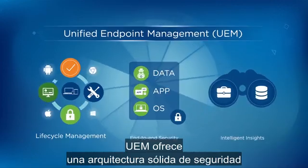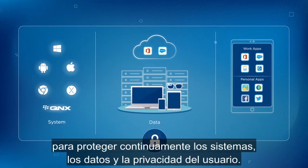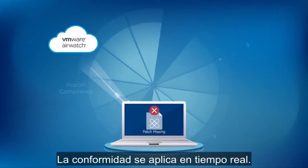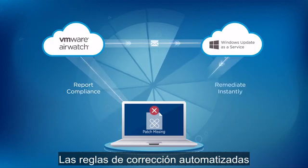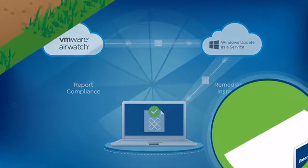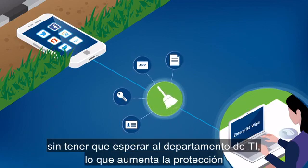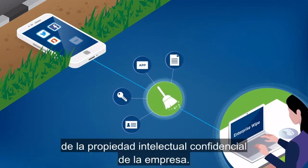UEM provides a robust security architecture to continuously protect your systems, data, and user privacy. Compliance is enforced in real-time. Automated remediation rules ensure true, hands-free IT. Users can remote wipe compromised devices on their own, without waiting on IT, further protecting sensitive company IP.